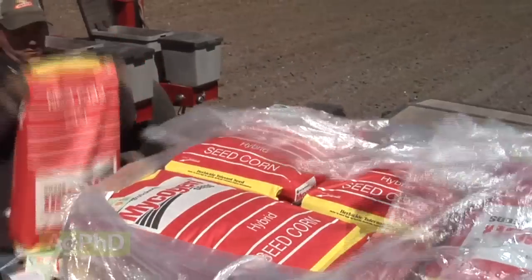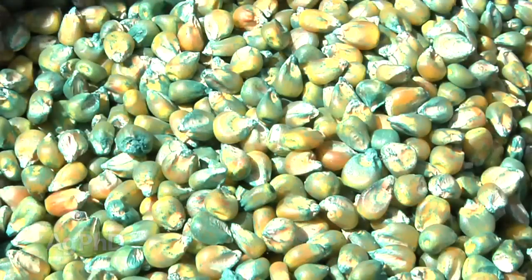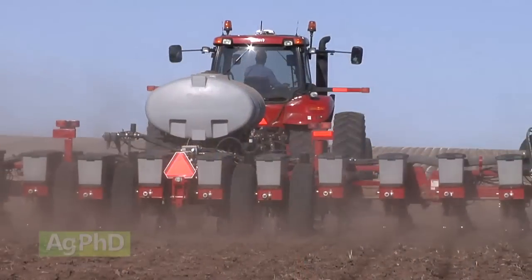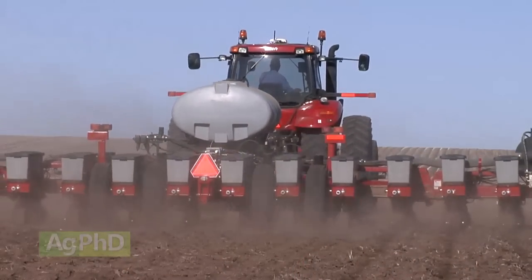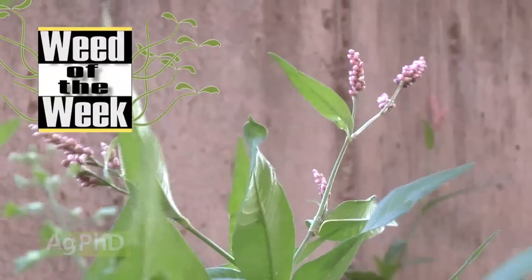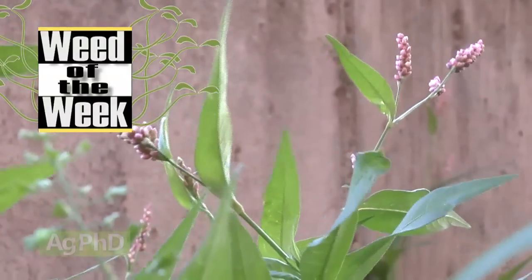We'll also discuss how to pick the right corn hybrid. This is a very challenging thing — there are all these companies out there and all these different products. How do you know, going into next year, how to maximize your profitability? We'll talk about that on the show today. Maximizing profits means controlling our Weed of the Week — we'll show you the secrets to stopping this tough weed later in the show. But first, here's our Farm Basics.